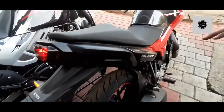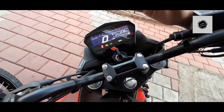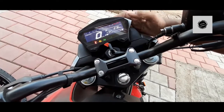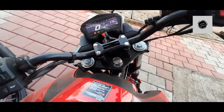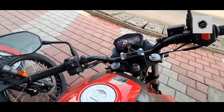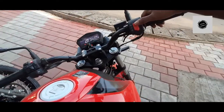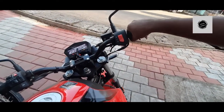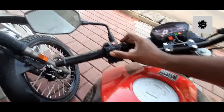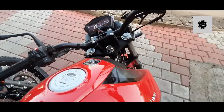The new Xtreme 160R has an LCD display that is super readable and performs well in sunlight with good detail. It has a wide handlebar suited for city rides. There is self-start, a hazard light switch, and a fairing around the instrumentation cluster.